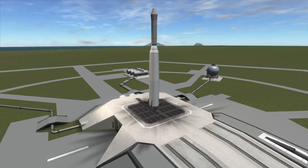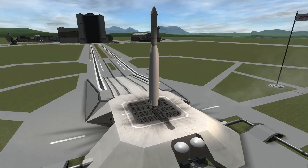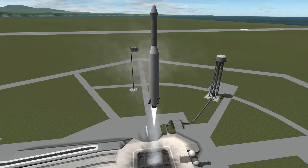In today's video we're going to be talking about the Explorer 6 mission, the mission that took the first picture of Earth from space. You can call it Earth selfie or Earthy, or basically it was just a normal picture of Earth.